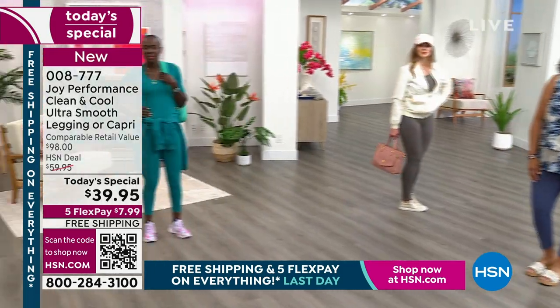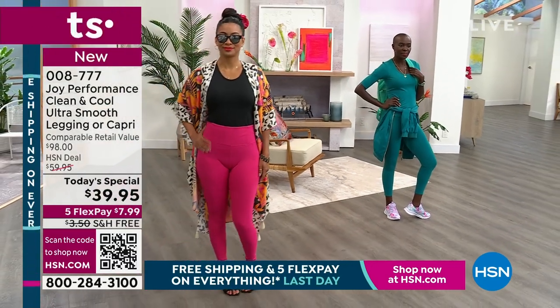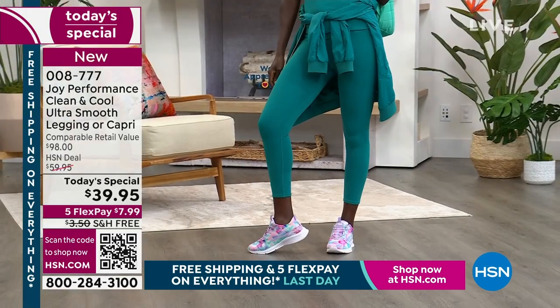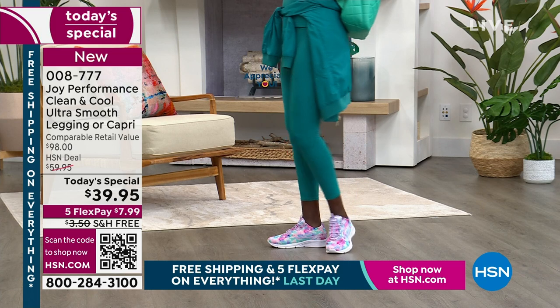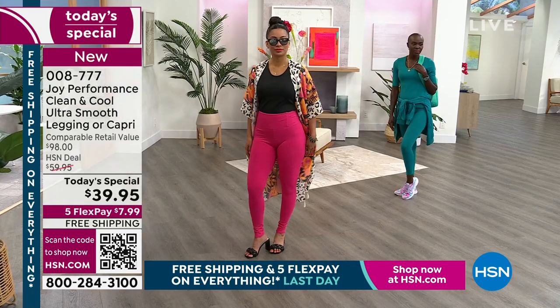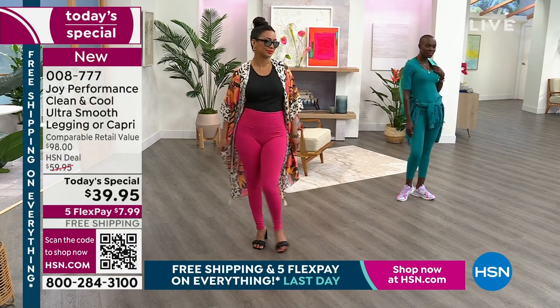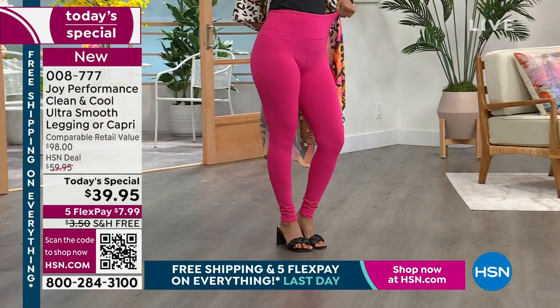Whether you're an extra small or a 3X or a 1X, it doesn't matter — your legs are going to look magnificent, like you have that contouring pantyhose we used to crawl into. You are going to get that soft, buttery fabric. Total comfort from top to bottom. Best waist ever — look at how gorgeous. I'm going to repeat it: it will never roll over, it will never bunch up.